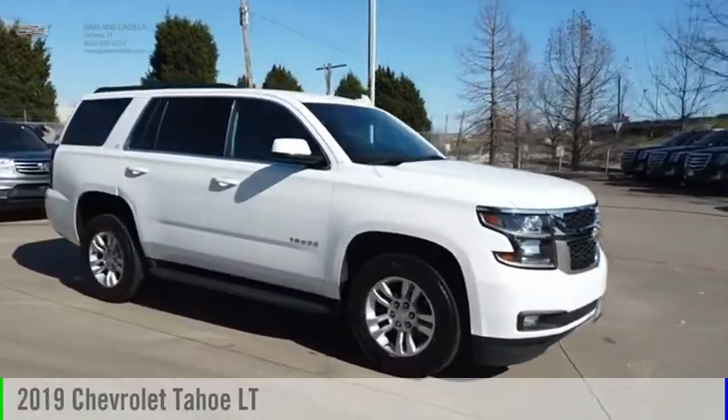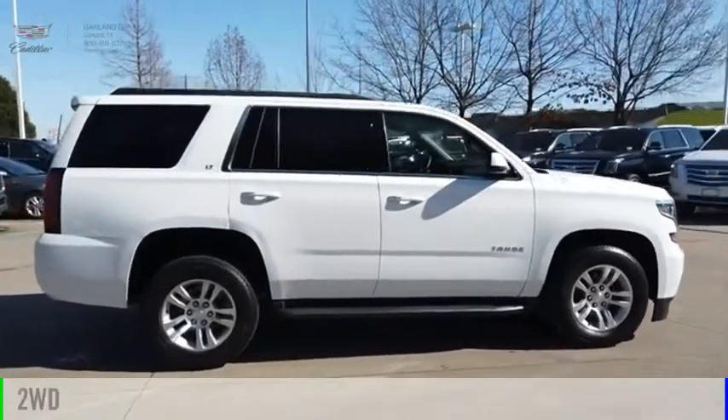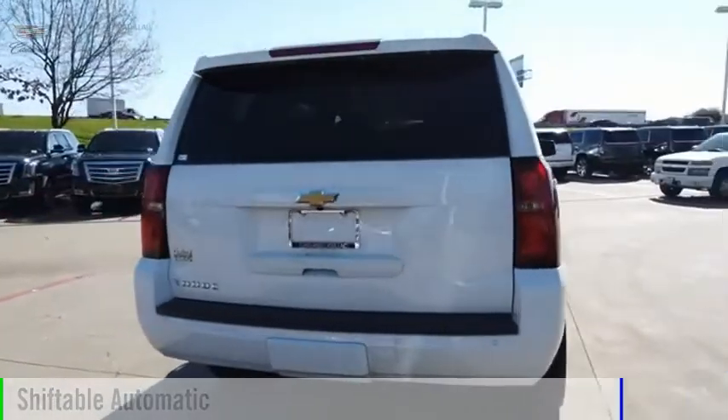You are going to love the 2019 Tahoe. This vehicle is powered by a two-wheel drive, eight-cylinder, 5.3-liter engine, and comes with an automatic transmission.